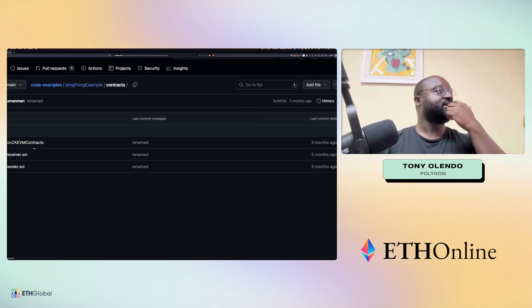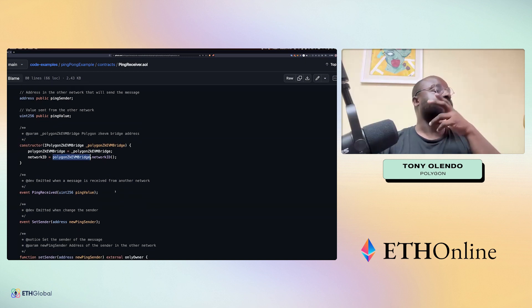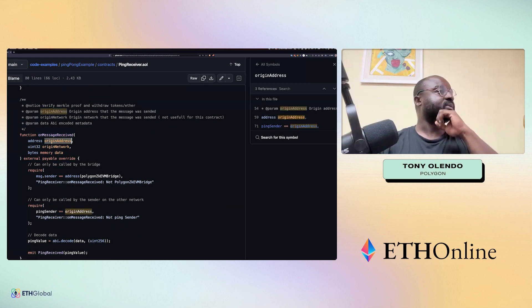On the receiver side, you're extending the same receiver and bridge interfaces. In the constructor, you pass in the address and the network ID of the bridge you're implementing — that is set as the place it will be receiving events from. The on-message-received function is the main handler you need to transact with. It gets the origin address, the origin network, and the data that was passed, with a basic require ensuring the message came from the zkEVM bridge you specified.